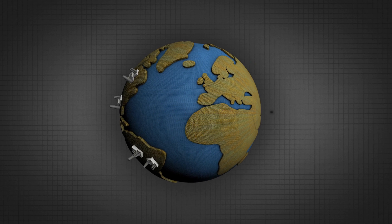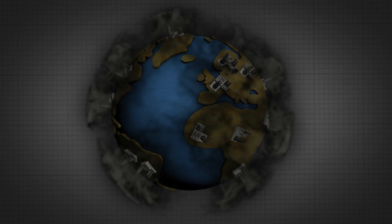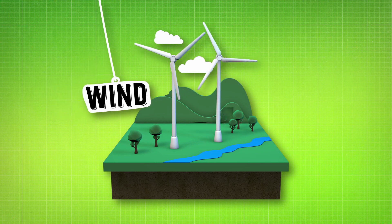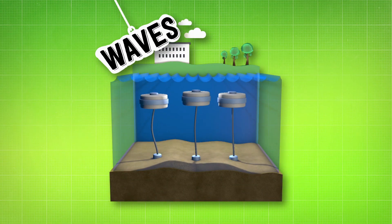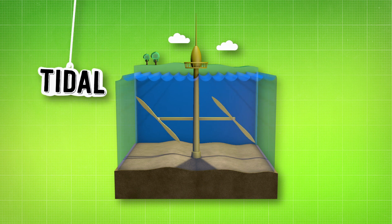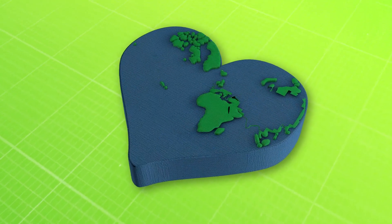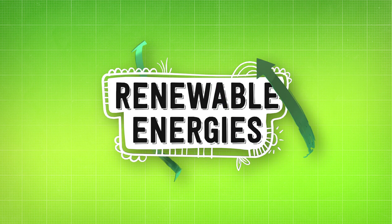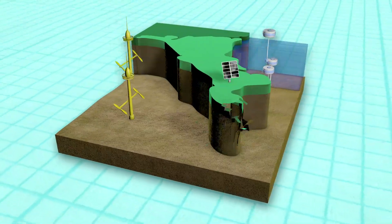When we burn fossil fuels, they release carbon dioxide into our atmosphere, contributing to climate change and air pollution. Whereas electricity made from wind, sunlight, waves, tides and geothermal is much kinder to the environment and much better for our health. These energies are called renewable, because they'll never run out.